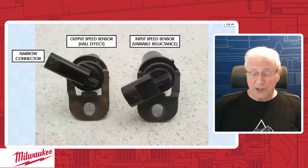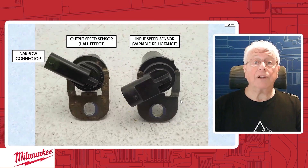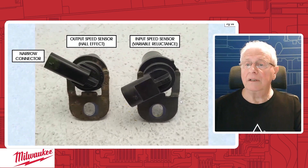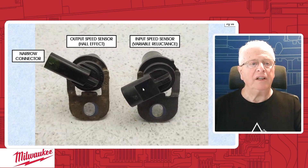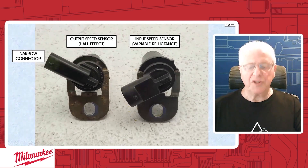On page 98, and on page 96 we give you the part number for both speed sensors — the new Hall effect output speed sensor and the variable reluctance input speed sensor. Through the grace of Allison Engineering, they made the connector for the new sensor narrower. The old style output speed sensor connector was wider when it was an AC generator. By making it narrow, there will be no cross-connecting. So that's how you'll know right away that this is the new Hall effect type, and it is a two-wire.